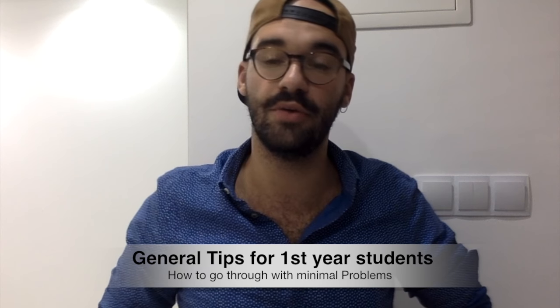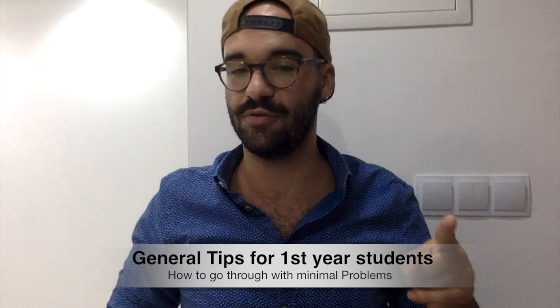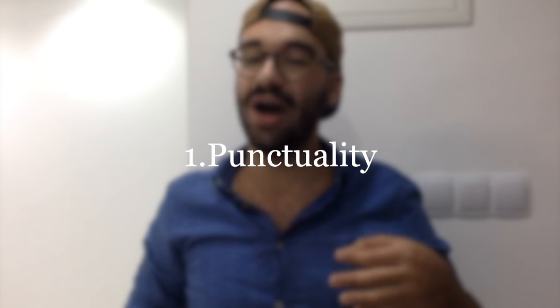Now the general tips on how to go through the year with minimal problems. The first and most important is punctuality — you have to be in class on time. Sometimes you can be five minutes late depending on the teacher, but being on time is more important than exams. If you're not on time, you may get marked absent, have to substitute, or lose the class entirely. Also ask how many absences are allowed per class, as this can change each year.